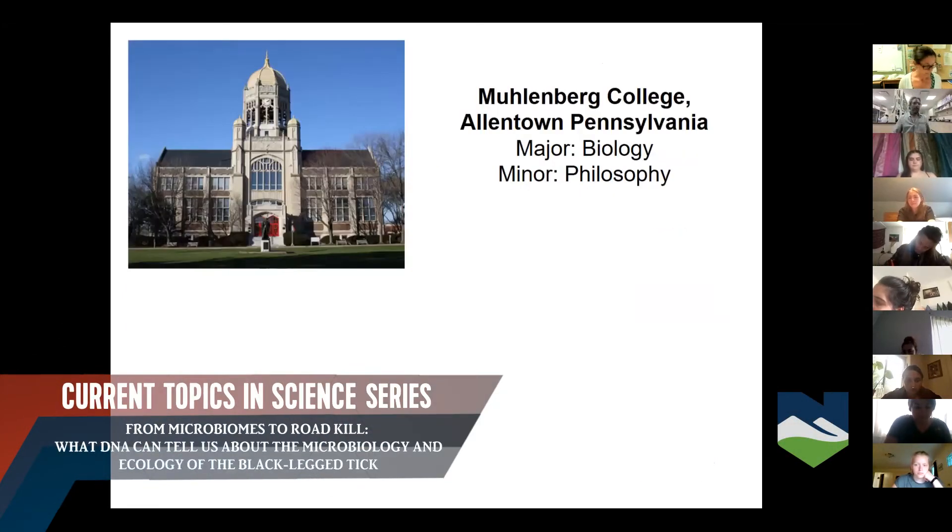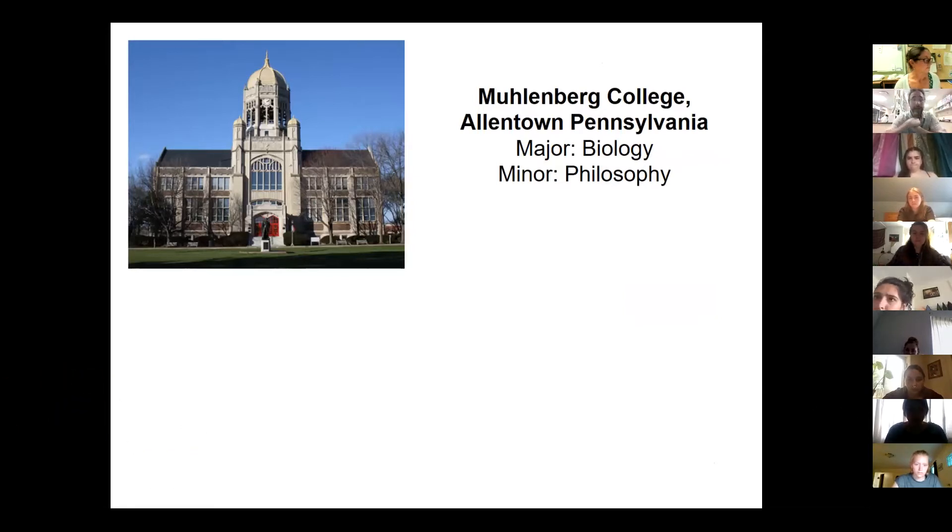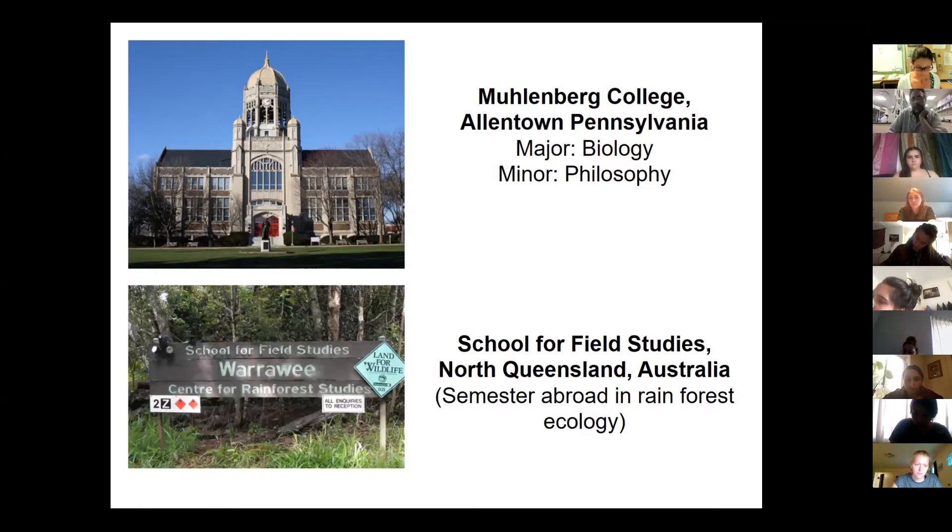My academic journey — I'll start with college. I went to Muhlenberg College in Pennsylvania and majored in biology, which I am proudly still using. A lot of my friends went on to do different things, but it is possible to continue to use your major. I minored in philosophy, which was really great to complement those biology studies. One of the more pivotal moments in my life was deciding in the spring of my junior year to study abroad in Australia.